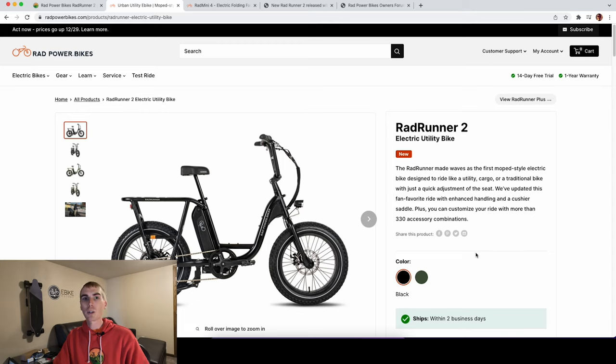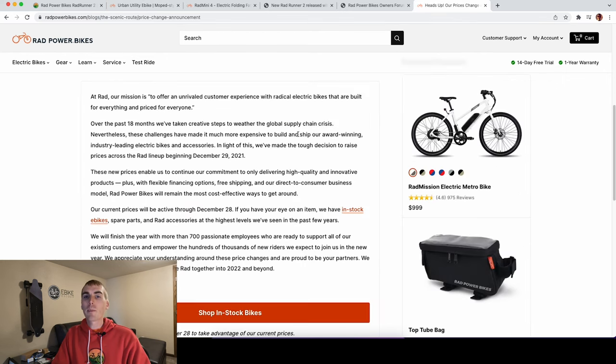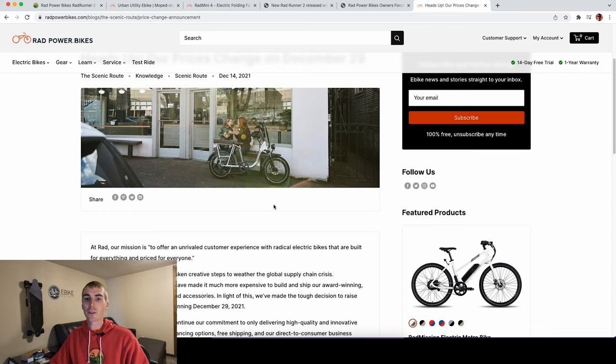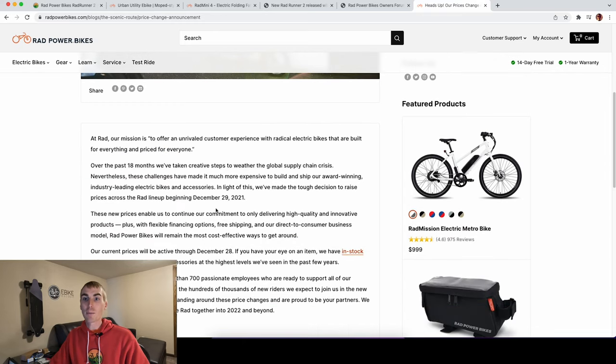The Rad Runner was also one of their affordable models. Now, Rad Power Bikes has also recently announced they're increasing prices across their electric bikes, starting on December 29th. So now is a great time to buy if you're looking at a Rad Power Bike — again, link in the description if you want to help support the channel.